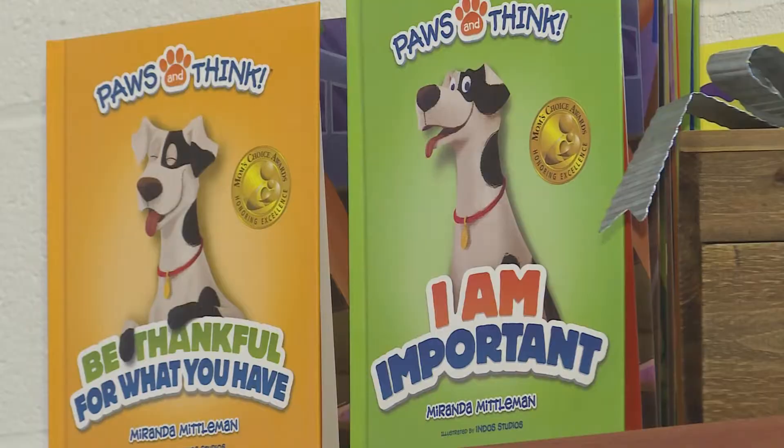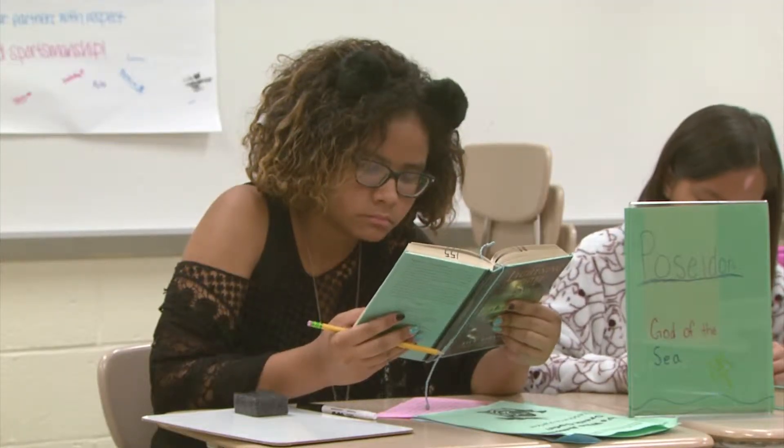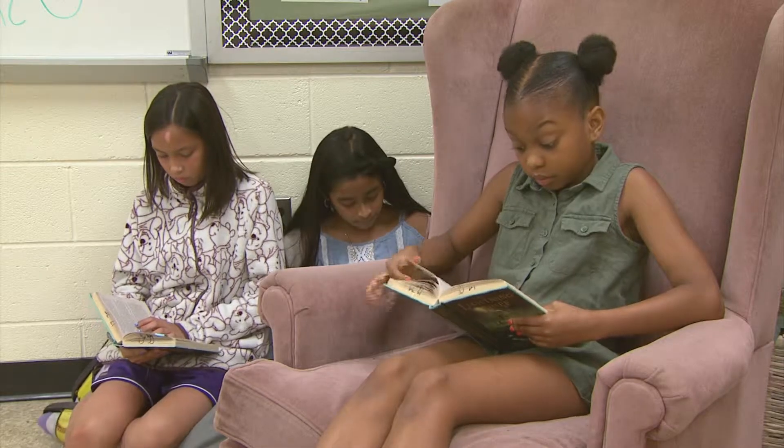The third tier of the campaign is our Books for Bins literacy component, which aligns with our superintendent's vision about literacy across all disciplines.